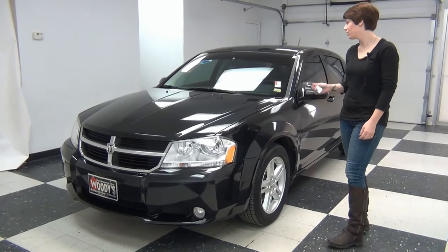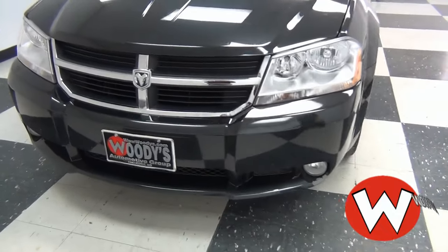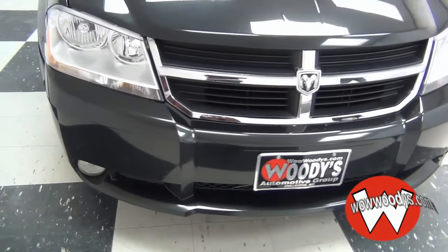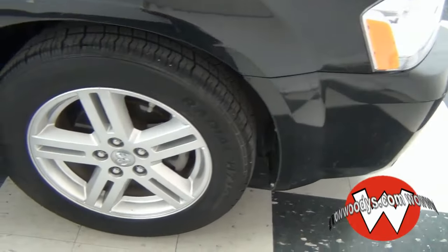Hey, it's Jessica here at Woody's Automotive Group, and I'm going to show you this 2010 Dodge Avenger. It's black in color, looks really nice. This is the RT package. You've got nice chrome trim around the grill and 17-inch alloy wheels.